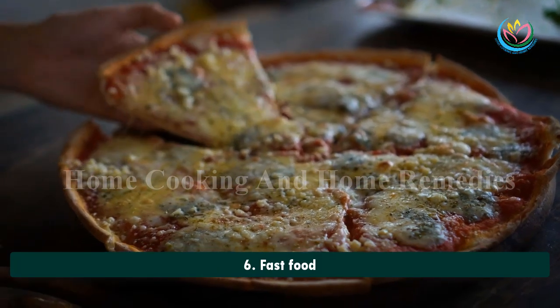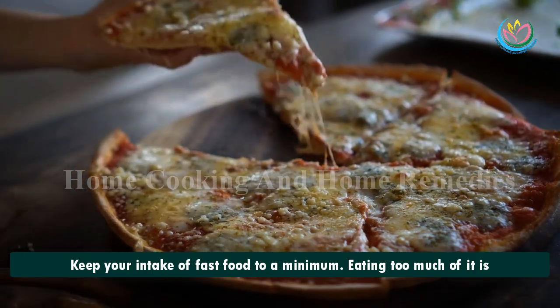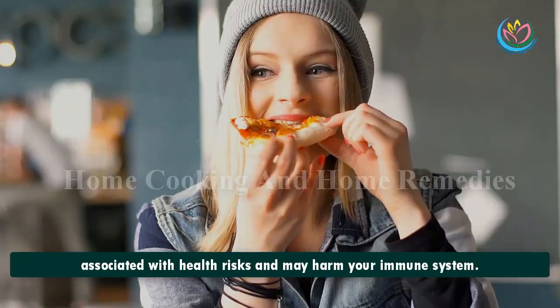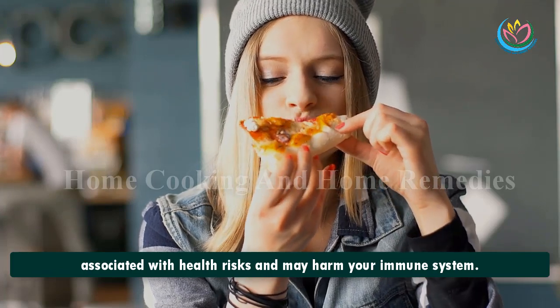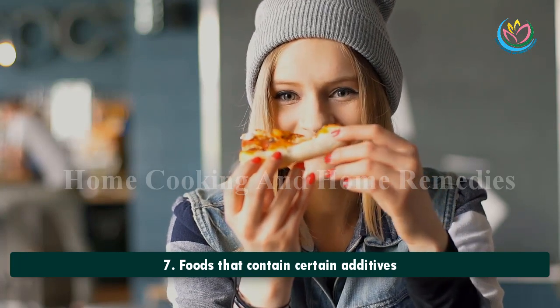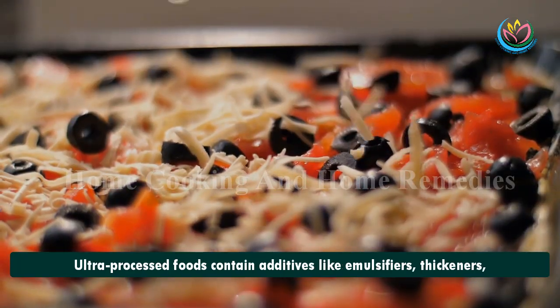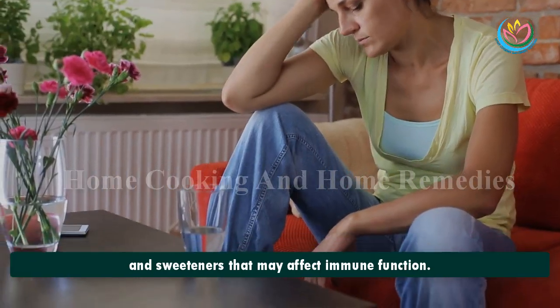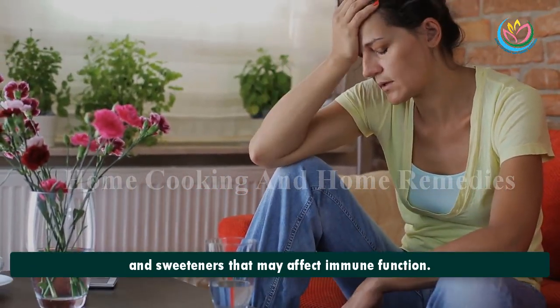6. Fast Food. Keep your intake of fast food to a minimum. Eating too much of it is associated with health risks and may harm your immune system. 7. Foods That Contain Certain Additives. Ultra-processed foods contain additives like emulsifiers, thickeners, and sweeteners that may affect immune function.